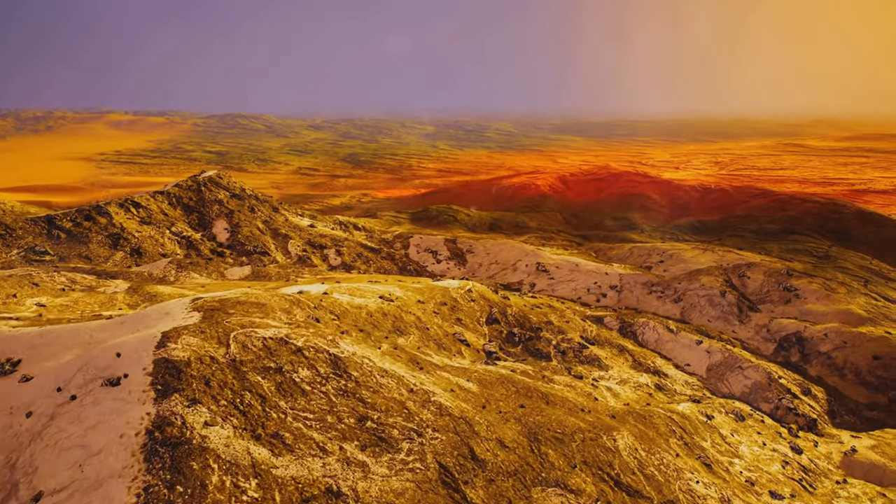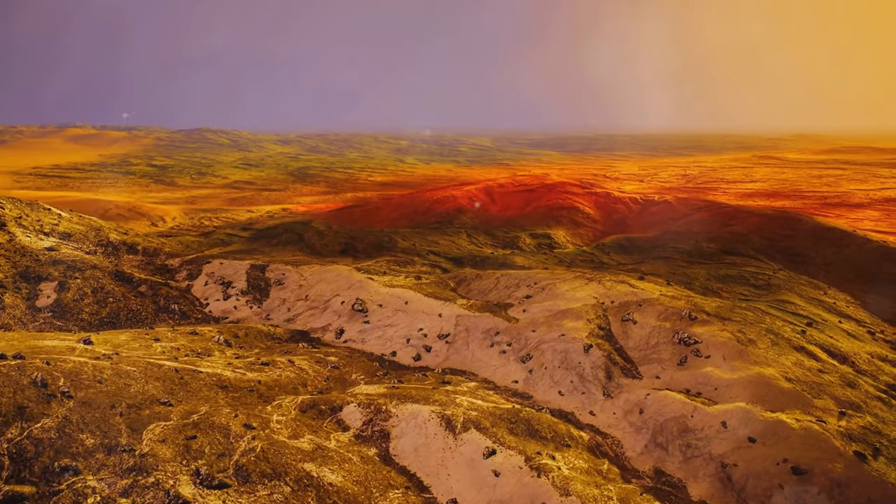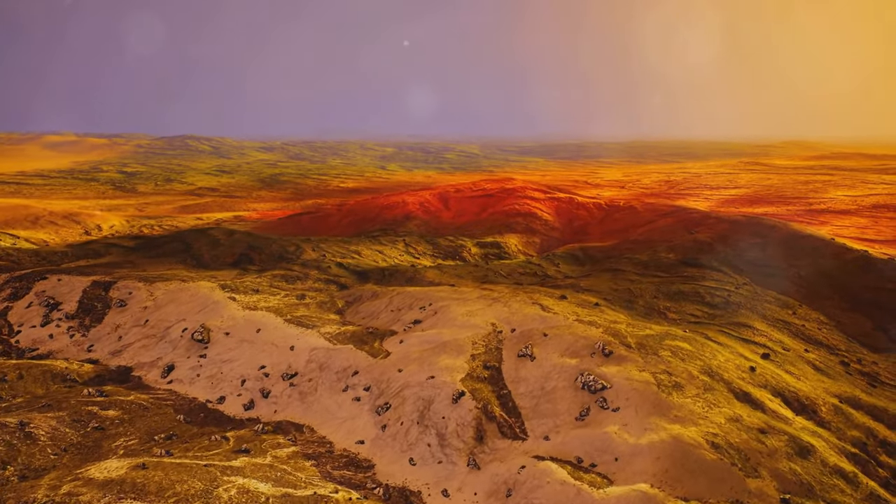It's important to remember that these colors are not painted on the surface — they are an integral part of the mountain's structure, revealed through the forces of erosion. Wind, rain, and temperature fluctuations have sculpted Viniconca over time, exposing fresh layers of mineral-rich rock.